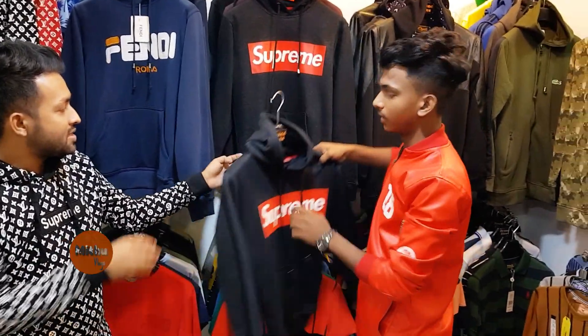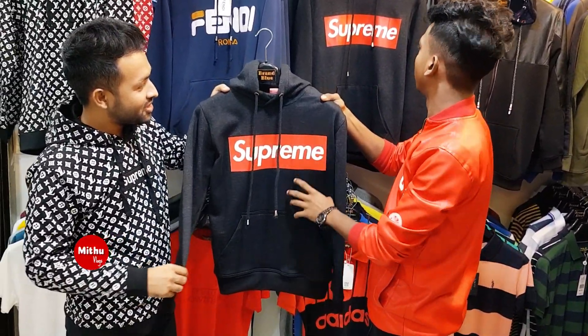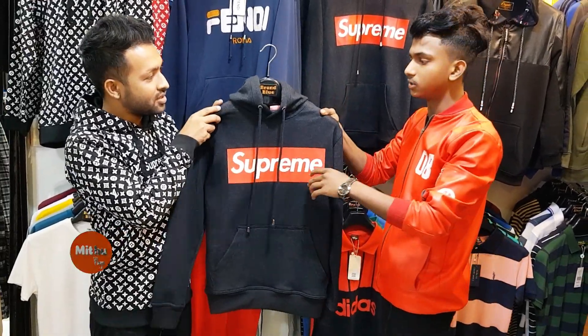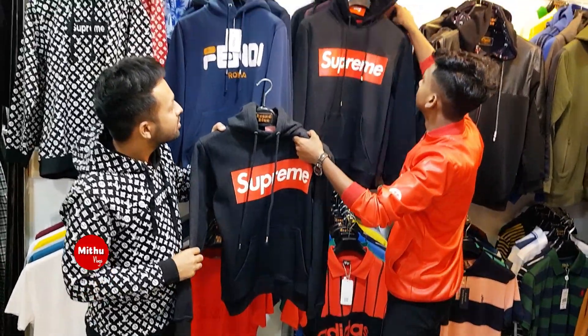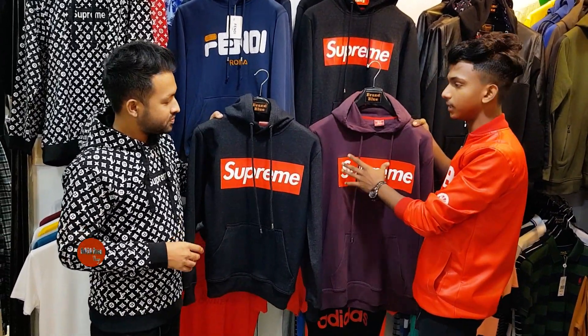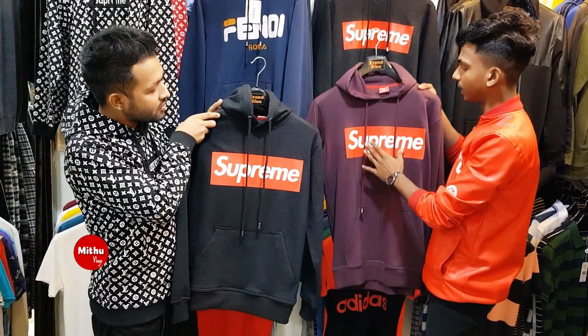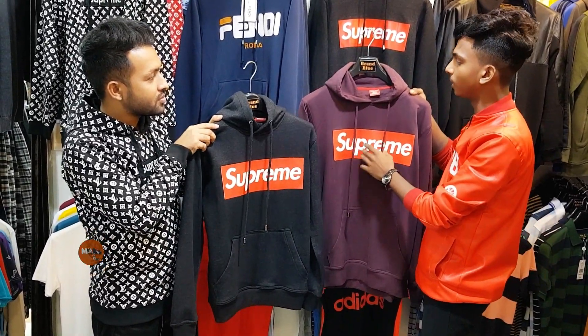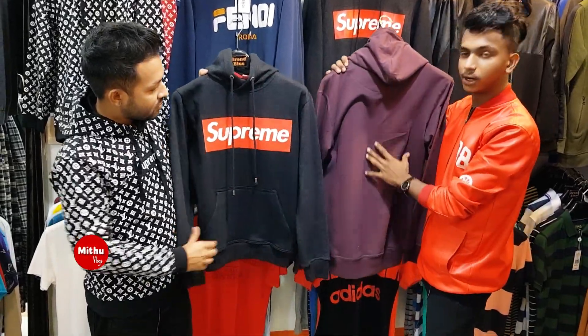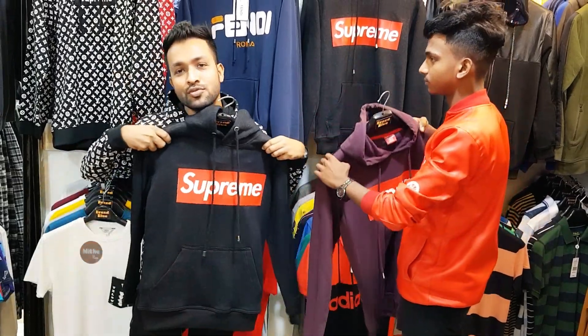Next, we'll see the price on the Supreme. It's the Supreme. It's the blue. What color do you have in it? No color. This is a dark color. I think it's a very small product.